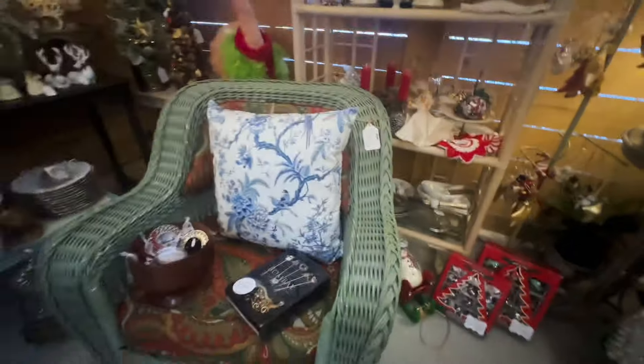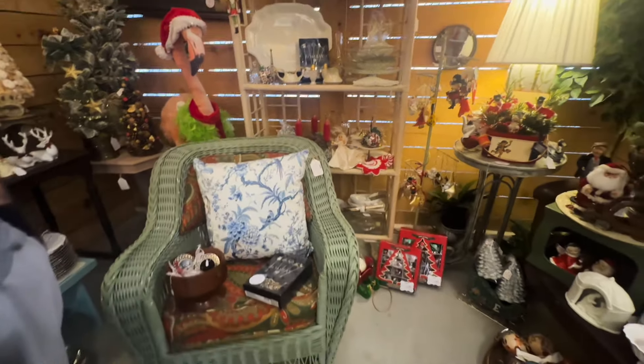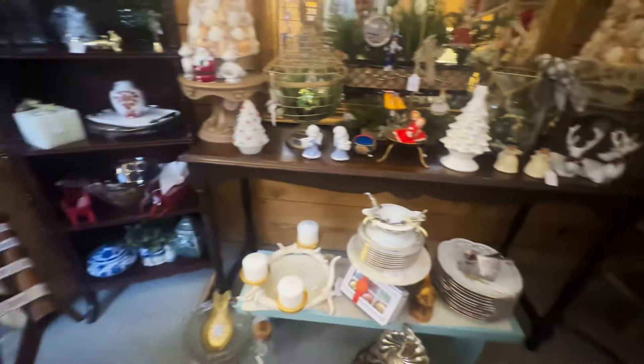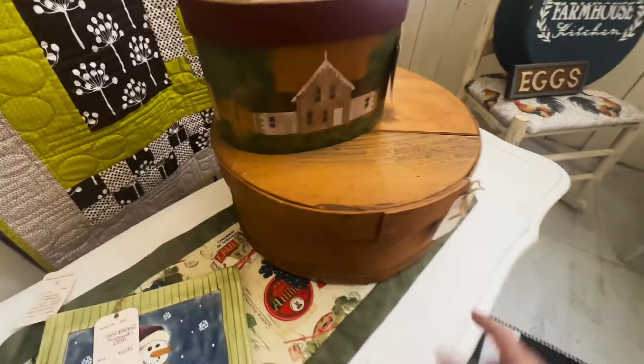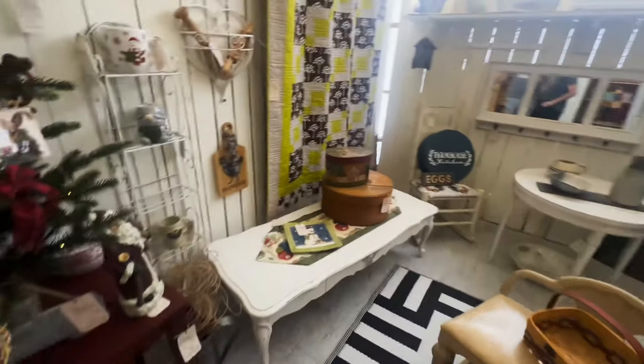Cute little doilies. Beautiful. I love the color of this chair. That's really pretty. Hundred dollars. I like it. I love it too. I got to see how much this is. Forty six dollars.